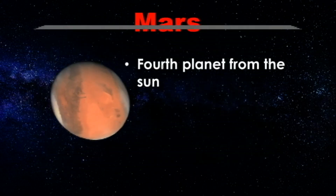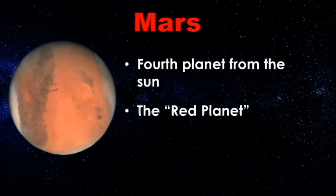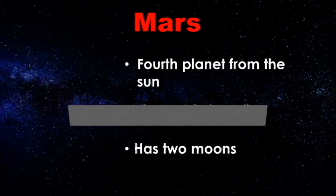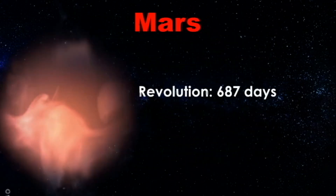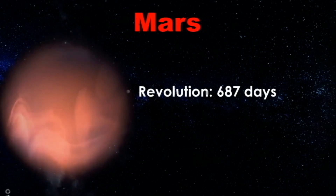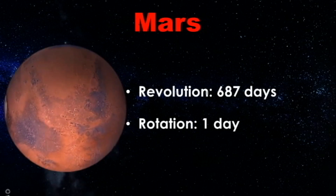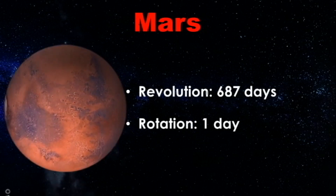Mars is the fourth planet from the Sun. It is called the Red Planet because of its red, dusty surface caused by rusting of iron minerals. Mars has two moons. It takes Mars 687 Earth days to revolve around the Sun and just over one Earth day to rotate on its axis.